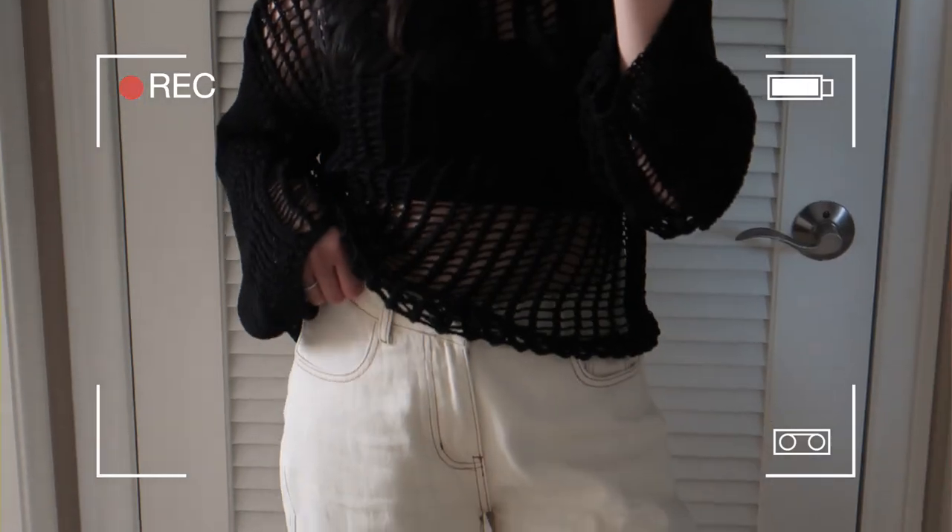I used to be terrified of wearing lighter colored pants but I really love them now, and I wanted to add a second pair. This one is awesome because it comes in petite sizing, so the length is a little shorter — I'm about 5'2" for reference and the length is absolutely perfect. The top I picked to go with those pants is a long-sleeve knitted top that's just a little bit see-through; you could wear a bandeau or sports bra underneath.